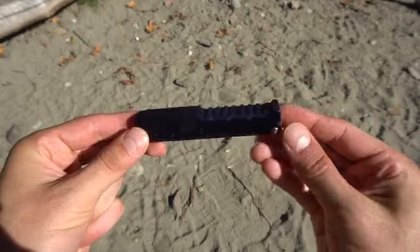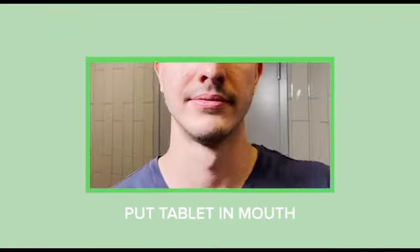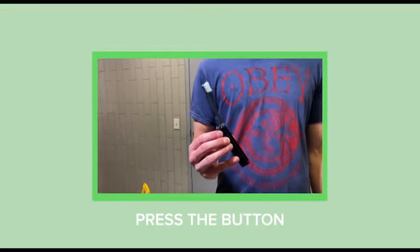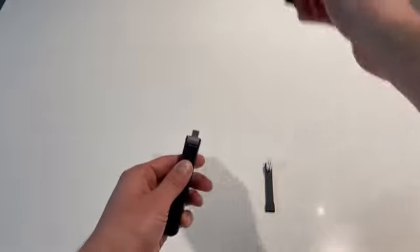Using the Roam Brush is easy. Slide open the tablet cartridge using the convenient ridges, put a tablet in your mouth, press the button and open the device. With some water, start brushing. Close the device and store it wherever you please.